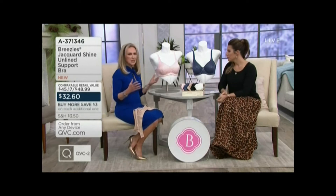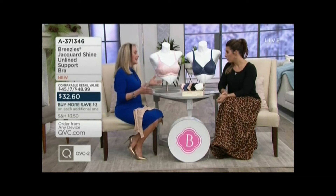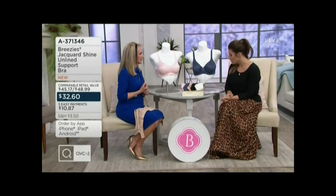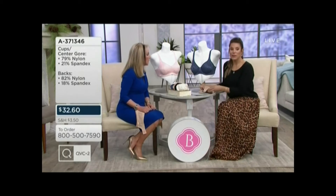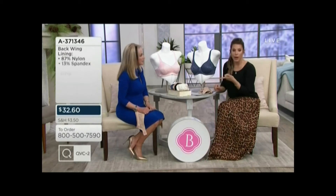Nobody's going to see this, right? Or it doesn't matter. But you know what? It sure matters in the amount of support and how you look in your clothing. It absolutely does, and we're going to show you some examples of that as we work through the hour. We're starting off with the Jacquard Shine — it's an unlined support bra, and it is on Buy More and Save, which means your first one comes home to you at $32.60 each. Wearing the right bra really does look like you went to the gym. Let's take a look at it on the gals.